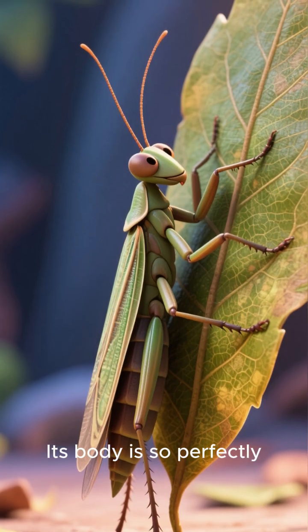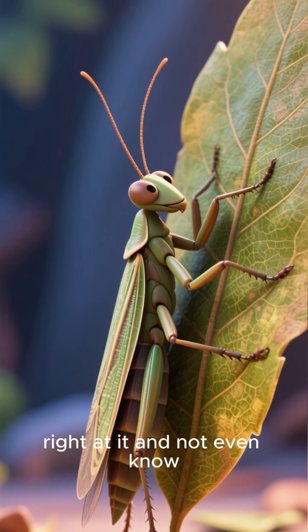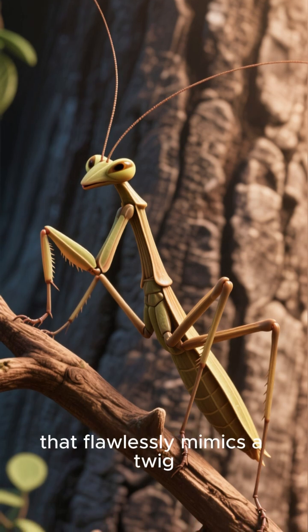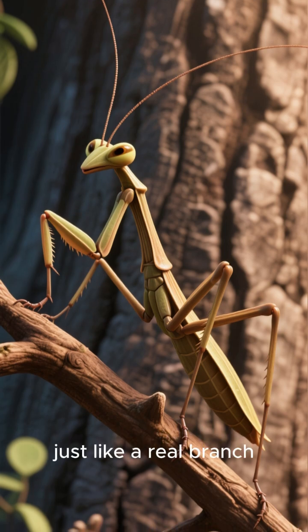Its body is so perfectly shaped and coloured like a leaf, you could be staring right at it and not even know. Then there's the stick insect, a long, slender creature that flawlessly mimics a twig, swaying gently in the breeze just like a real branch.